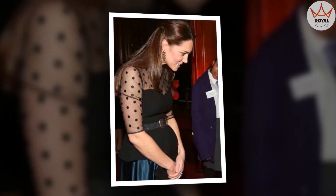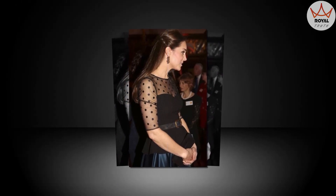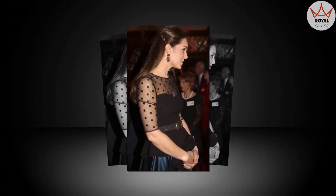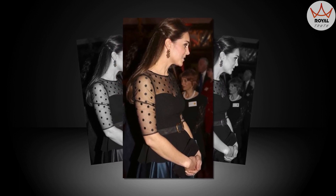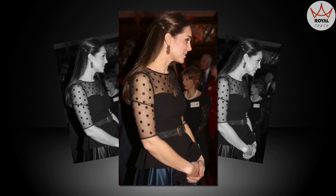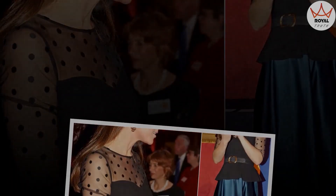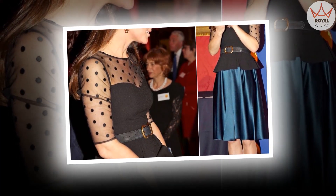Simply gorgeous. Kate's Jenny Packham skirt is from the brand's autumn/winter 2013 collection. Kate wore a belt with her peplum top — you may recognize it, as she previously wore it during the 2012 Diamond Jubilee visit to Leicester. Kate wore her Jimmy Choo Amy shoes, which were first publicly debuted during the Duke and Duchess's visit to Australia earlier this year.